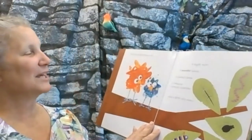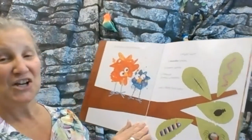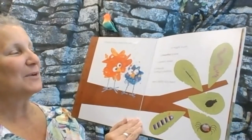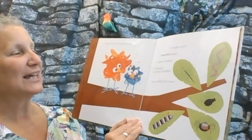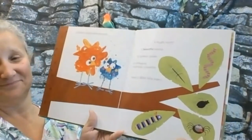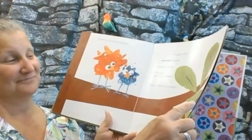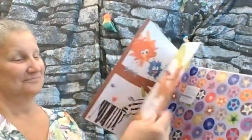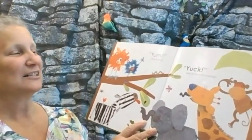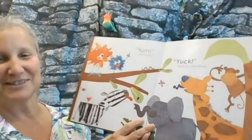Confetti's mom came home with a wiggly worm, a beautiful beetle, a speedy spider, a creepy crawly caterpillar, and a skinny stick insect. Yum, said Confetti. Yuck, said all the other animals.